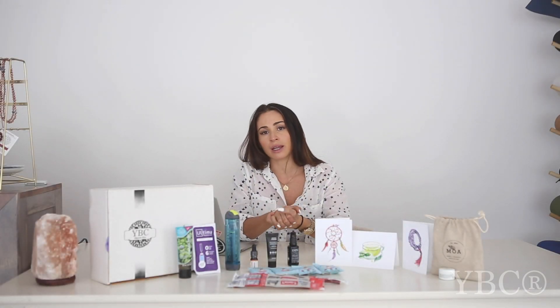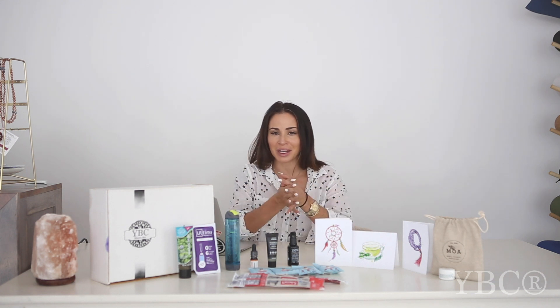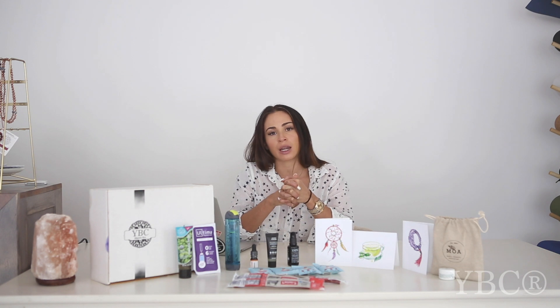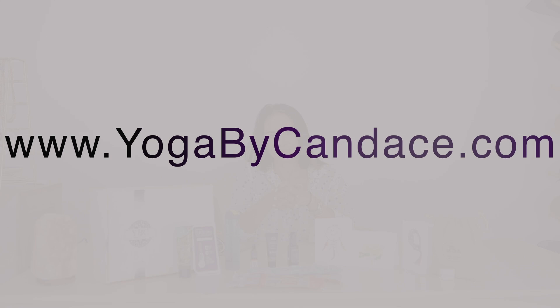Thank you so much for tuning in. Thank you for shopping small and for being a part of the YBC community. If you would like to pre-order your mantra box, just click the link in the description box below. We ship worldwide and it ships for $49.99 plus shipping, and it'll ship at the end of August. Thanks again for tuning in — I'll see you very soon here on the YBC YouTube channel. Bye!